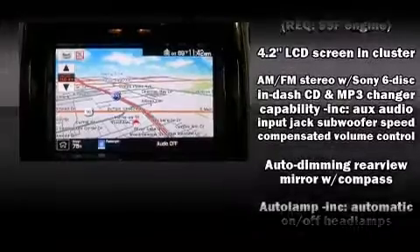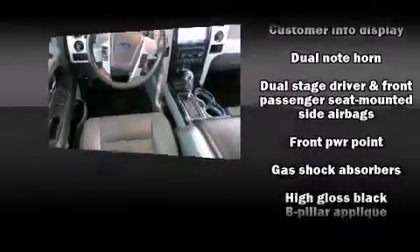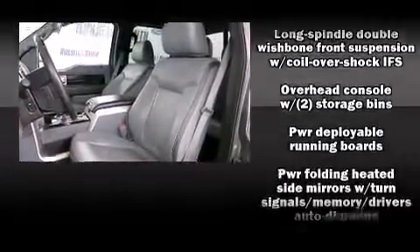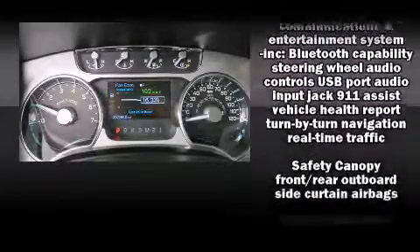Ford also prioritized safety and security by including dual front impact airbags with occupant sensing airbag, head curtain airbags, traction control, ignition disabling and four-wheel disc brakes with ABS. Various mechanical systems are monitored by electronic stability control, keeping you on your intended path.